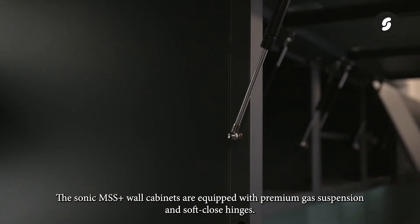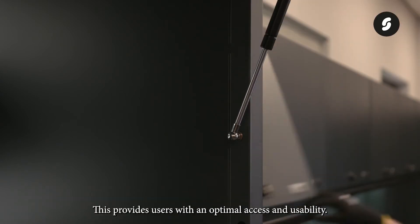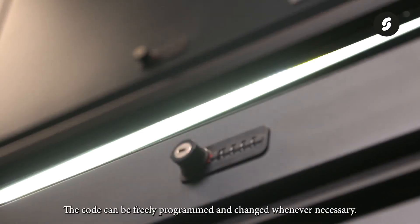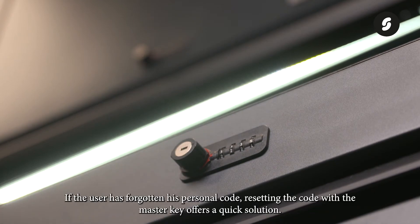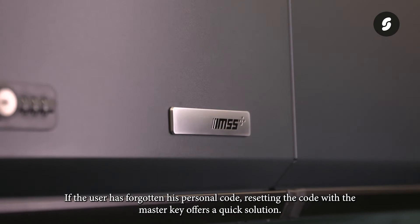The Sonic MSS Plus wall cabinets are equipped with premium gas suspension and soft close hinges, providing users with optimal access and usability. All cabinets can be securely locked in no time by means of a combination lock. The code can be freely programmed and changed whenever necessary. If the user has forgotten their personal code, resetting it with the master key offers a quick solution.